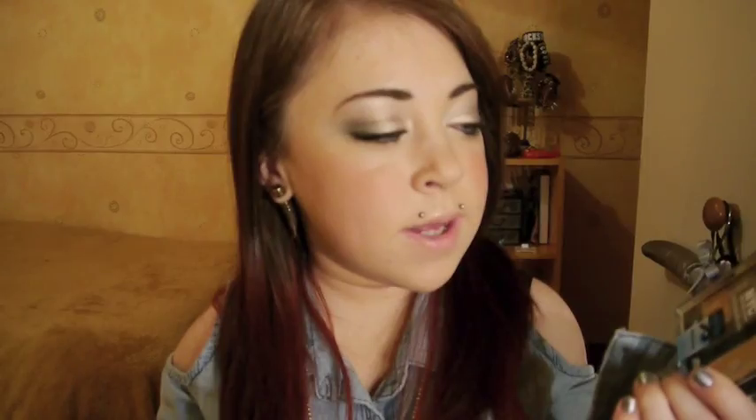So I'm back with no coat on so I can show you the sleeves. The first thing I bought was this palette — it's the NYC Individual Eyes palette especially created for blue eyes. I do indeed have blue eyes so I thought I need this in my life. It has three eyeshadows and then a highlighter, a primer, and an illuminator.